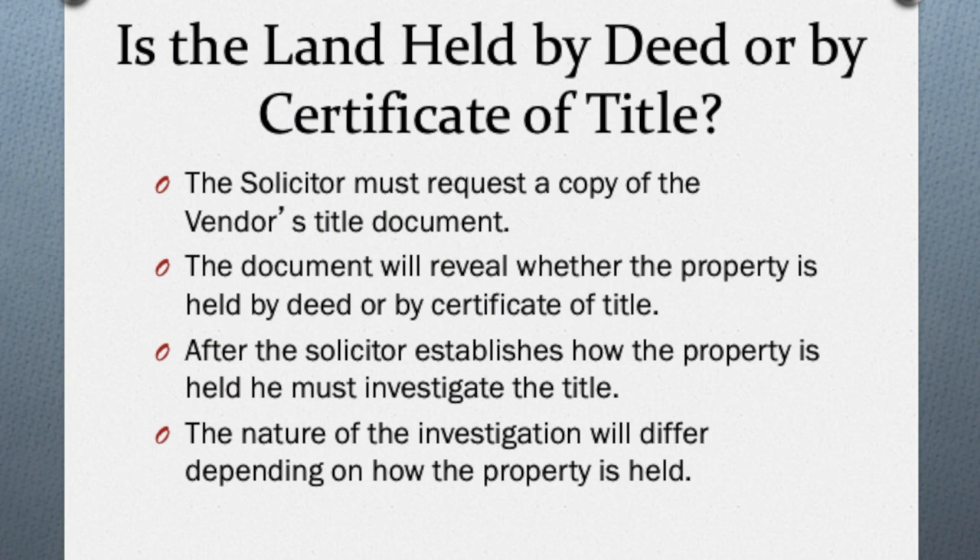After you've obtained a copy of the title, you then want to pass this over to an attorney at law because the next step involves an investigation of title. This is where your attorney goes to the land registry and does a search. That search should reveal, one, whether the vendor of the property is in fact the legal owner of the property, and two, whether he or she is entitled to sell that property.